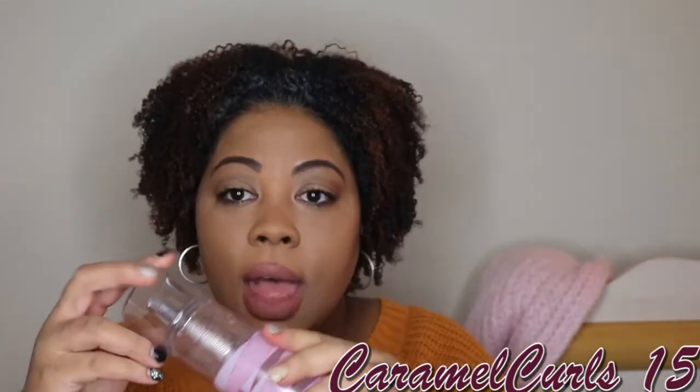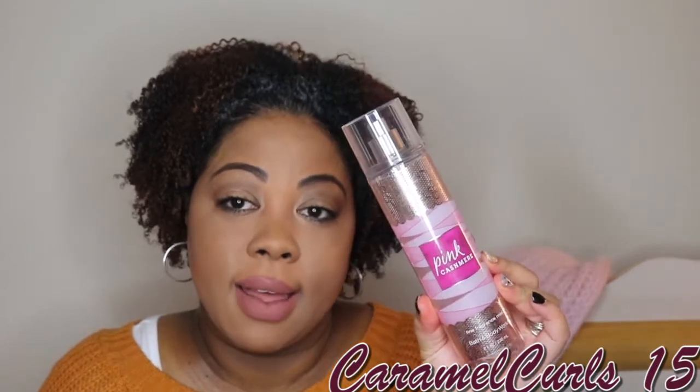Next up, we have the Pink Cashmere by Bath and Body Works Fragrance Mist. As you can see, it's empty. Love it — I have one more left which is about halfway done. This is one of the only scents I could tolerate during my pregnancy, and I will re-buy it again if they were to bring it back.